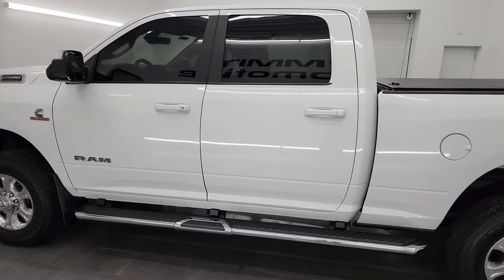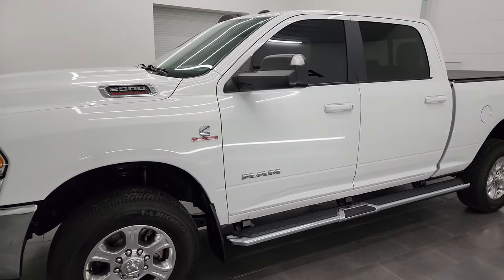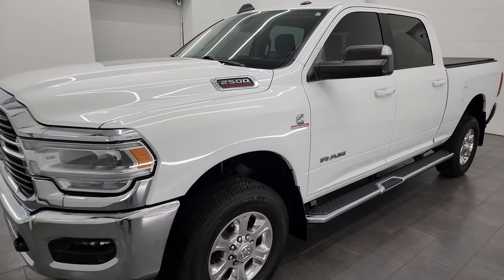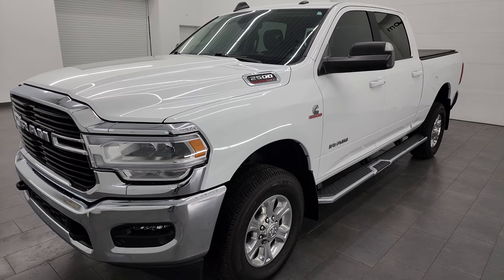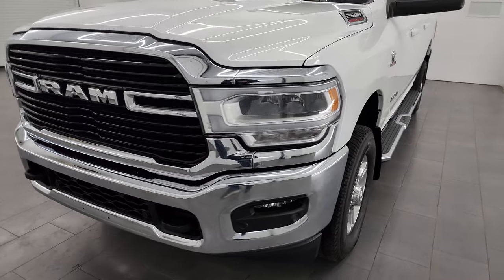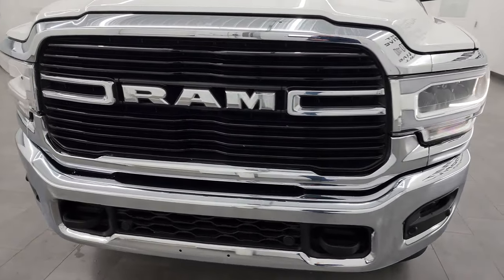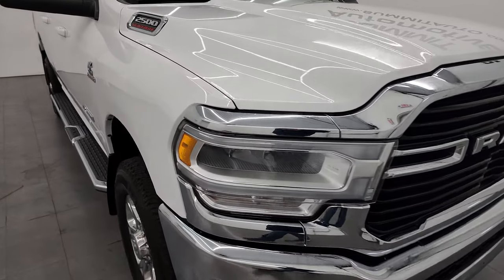This 2020 Ram 2500 has the 6.7 liter Cummins diesel engine, paired up with the 6-speed 68 RFE automatic transmission. This truck has been fully safetied and inspected by our service shop per the state of Wisconsin inspection process. It has a fresh oil and filter change, all the fluids have been checked and topped off, and this truck is 100% ready to go.